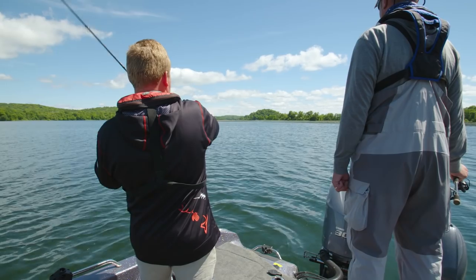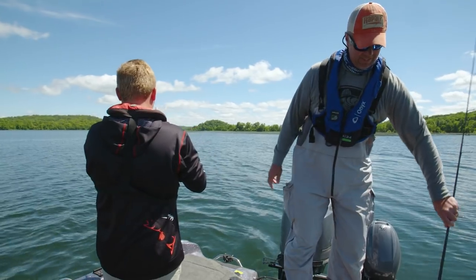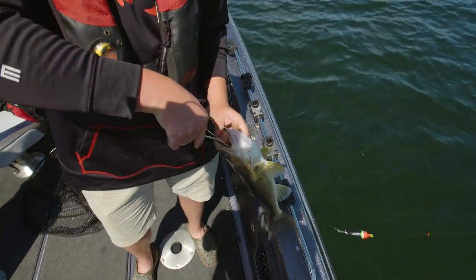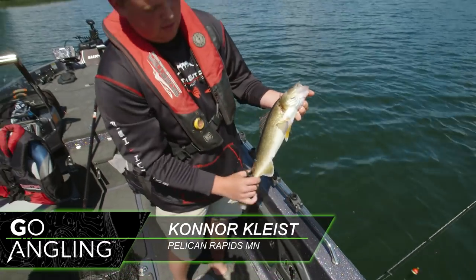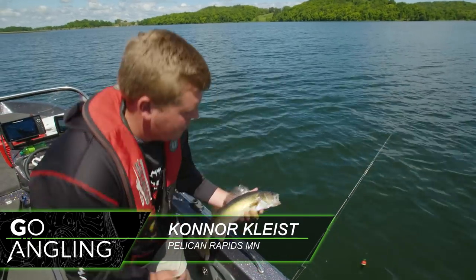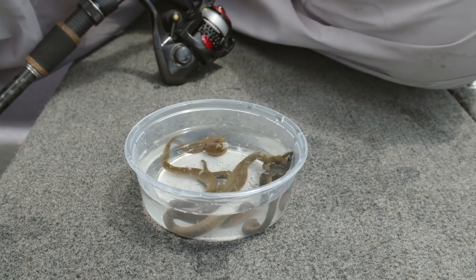Every one of these fish is just quality — they're not huge, but there are no runts either. Nice and healthy, built well. We'll get her back to swim another day.